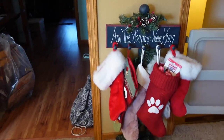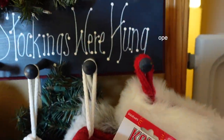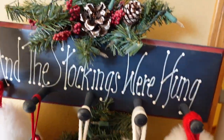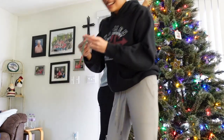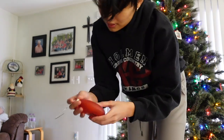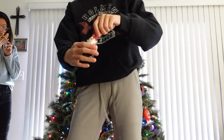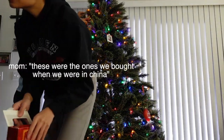Here are our stockings. My sister and I got new ones this year — this is Shae's, and we also got a new one for our dog. This thing's kind of old. This is mine, I got it this year. This is from when we went to Disney World — do we want to put it up? Yes, why wouldn't we? Another Nebraska item. And these are the ones we bought when we were in China.